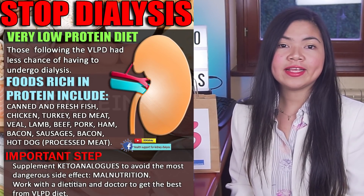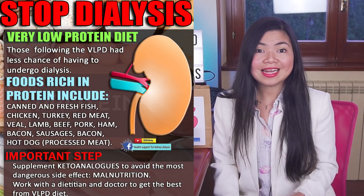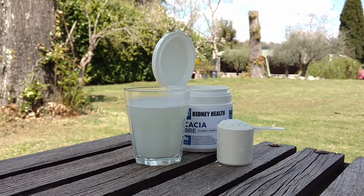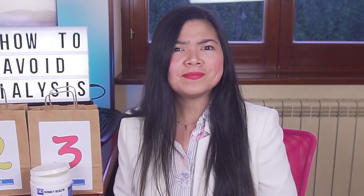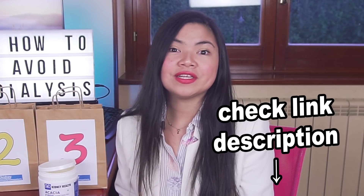It's also worth mentioning that the patients in this study were also following a very low-protein diet — this is a crucial step to avoid dialysis. If you want to know more about this life-saving diet, my video up here may help you. Also consider that acacia fiber can protect the kidneys and help lower creatinine levels in all the stages of CKD. This is a powerful antioxidant and anti-inflammatory that scavenges free radicals in the body while protecting you from diabetes and high cholesterol levels. I've also added a link down in the description if you want to try it.